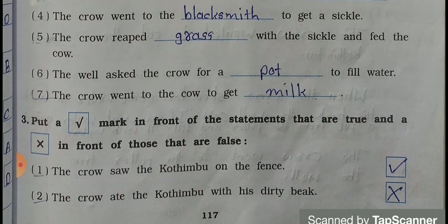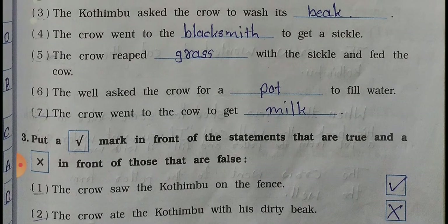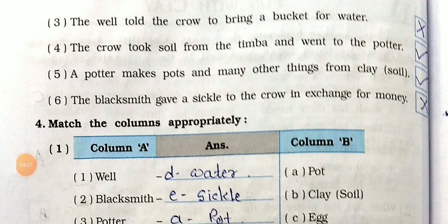Question number 3: Put a tick mark in front of statements that are true and a cross in front of those that are false. Number 1: The crow saw the Kothimbu on the fence - correct, tick. Number 2: The crow ate the Kothimbu with his dirty beak - wrong, cross. First he washed his beak, then the crow ate the Kothimbu.